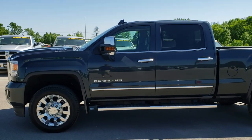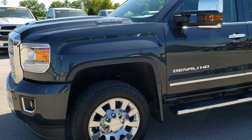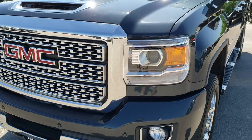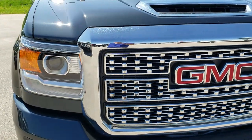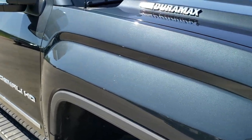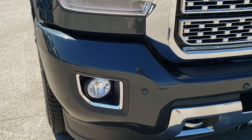This is stock number 10154. We are here at Summit Automotive in Fond du Lac, Wisconsin, your new and used heavy duty truck headquarters. Today we are taking a look at this super clean 2018 GMC Sierra 2500 crew cab short box Denali.